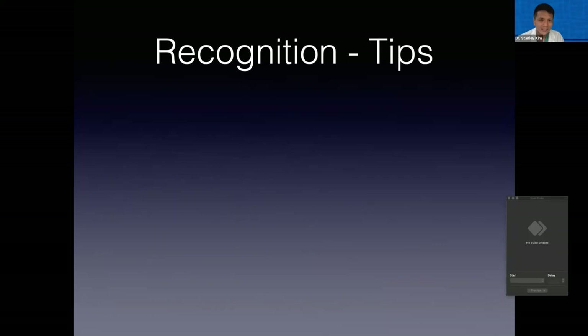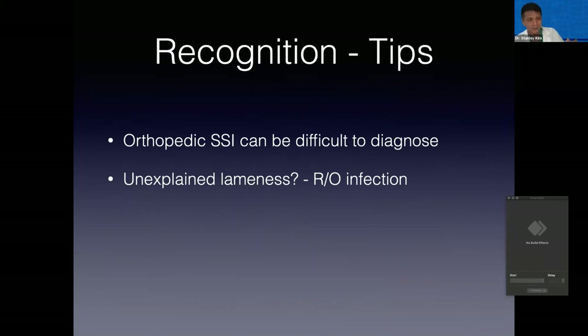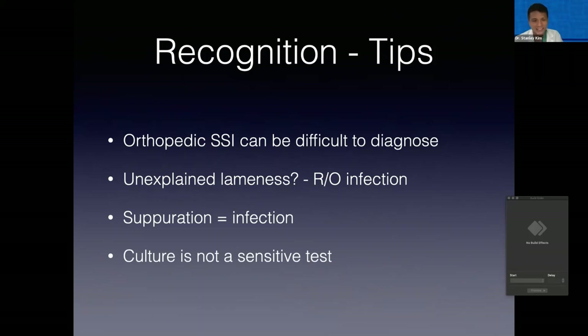To summarize some tips for recognizing surgical site infection: it can be very difficult to diagnose. Whenever we have unexplained suboptimal use of the leg or lack of progression that we would hope for for that particular procedure, we really need to rule out infection — and we may even presume it's infected if we don't have any other obvious cause of lameness. If you've confirmed purulence on cytology or even grossly, this is infection until proven otherwise. And our culture is not a sensitive test.